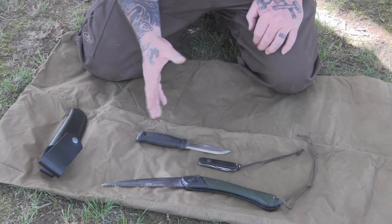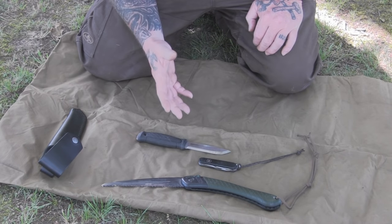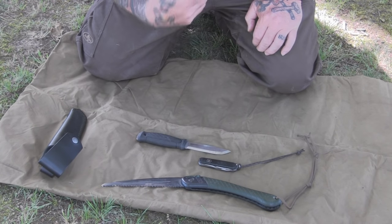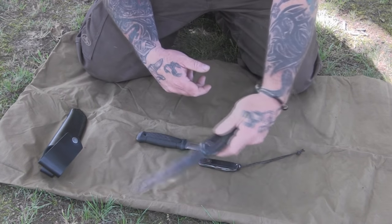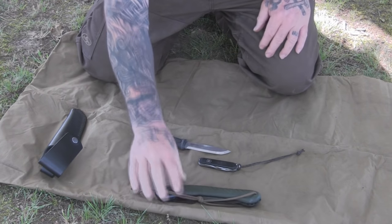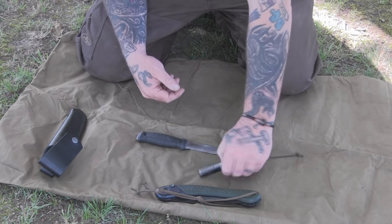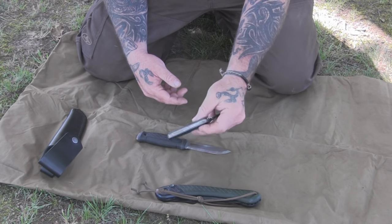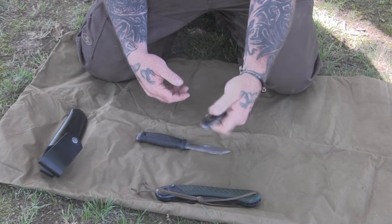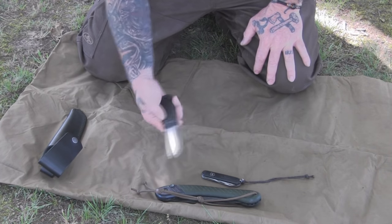Cutting tools are something you can spend a lot of money on, but you don't have to — they just need to work for the environment you're in. A Bako Laplander folding saw — this one's about five years old and still works as well as the day I bought it — will process any wood I need for an emergency fire or shelter. I also have a small Swiss army knife with extra tools, smaller blades I keep razor sharp, plus tweezers and a toothpick, so it becomes part of my first aid kit as well as an extra blade. I keep that in my pocket.